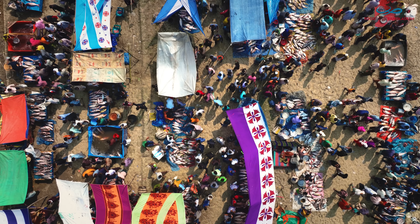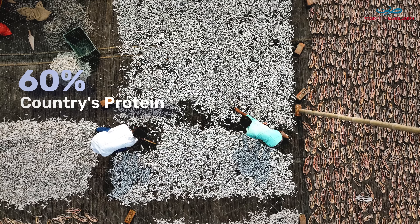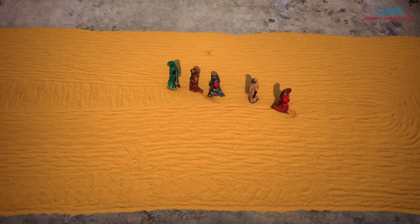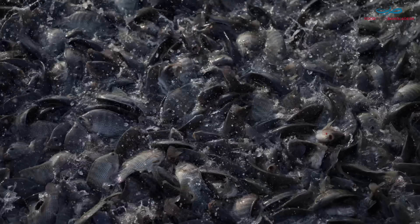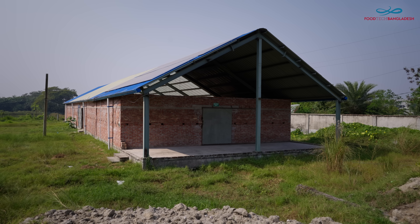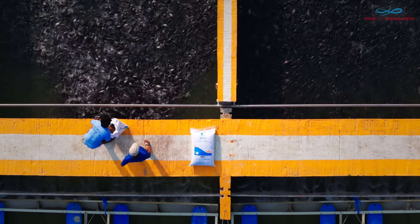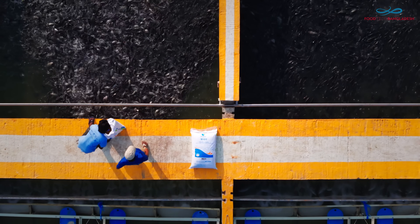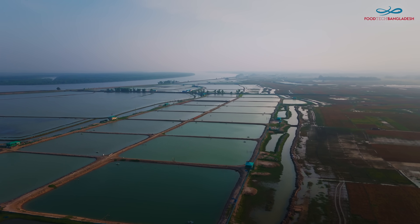Bangladesh's aquaculture sector supports millions of people and provides about 60% of the country's protein, playing a vital role in feeding rural communities. Through Foodtech Bangladesh, we are shaping a more sustainable and efficient future, bridging Dutch technology and Bangladeshi innovation to further develop the entire value chain.